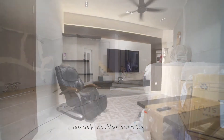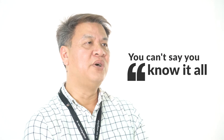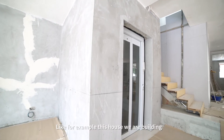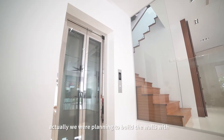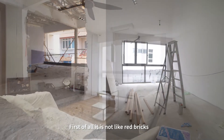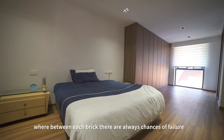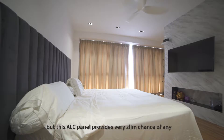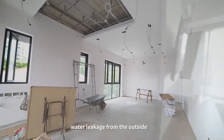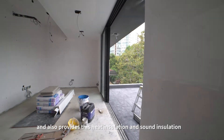Basically, I would say that in this trade, or even any other trade, you can't say you know it all. There's always something new to learn along the way. For example, this house that we were building — we were planning to build the walls with red brick, but we were introduced to the ALC panel. It's not like red brick, where between each brick there are always chances of failure. This ALC panel provides a very slim chance of any water leakage from outside, and also provides heat insulation and sound insulation.